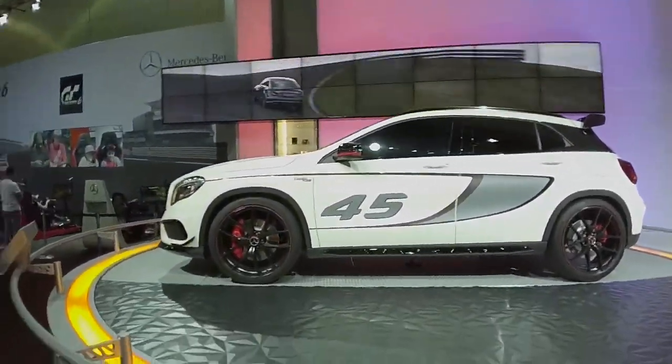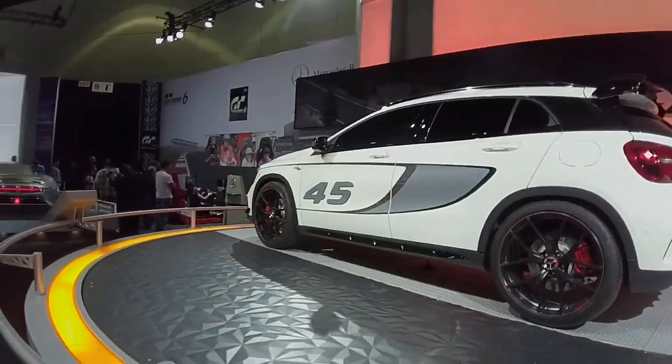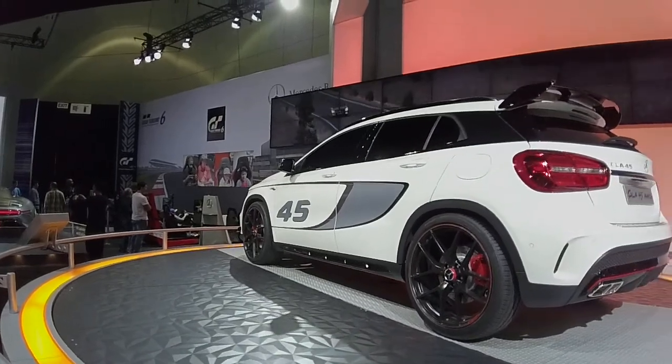New concept turbo — looks like a little rally kind of race car, the 4S. Coming around on the lazy daisy for all you to see, the AMG GLA 45.